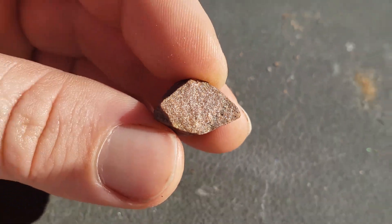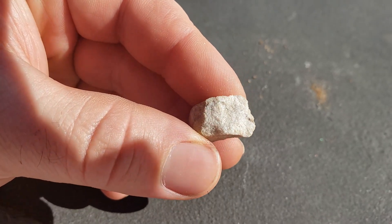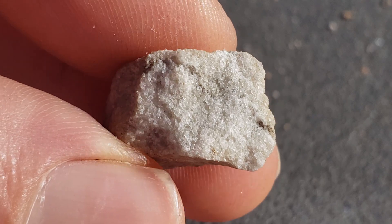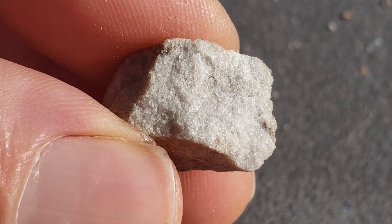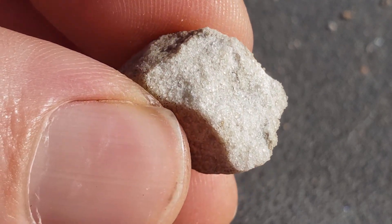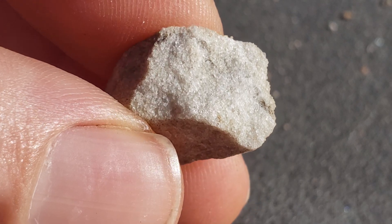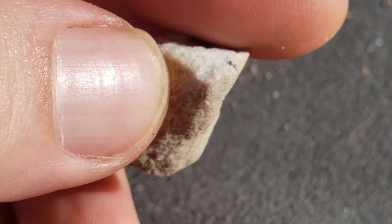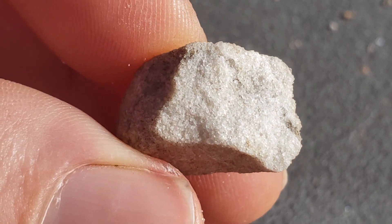Next is a quartzarenite - yeah, mostly quartz grains. As you can tell, it's pretty obvious in this one. There were a few specks of grains that were more earth-toned - browns, a little darker - but you can hardly see those. They're in there, but it looks like the weathered surface compared to the more fresh inside. Pretty mature sandstone.